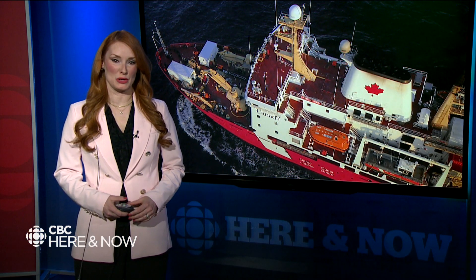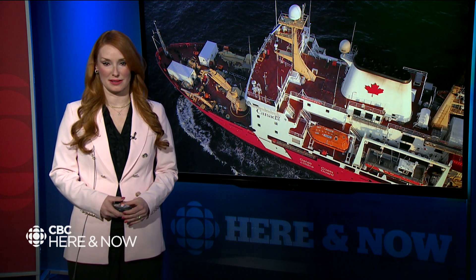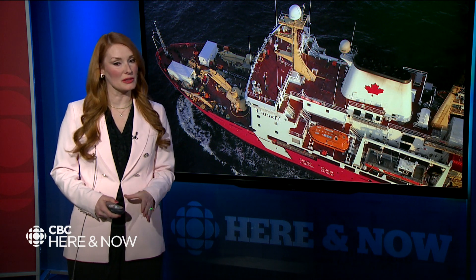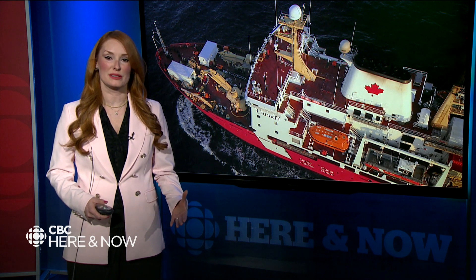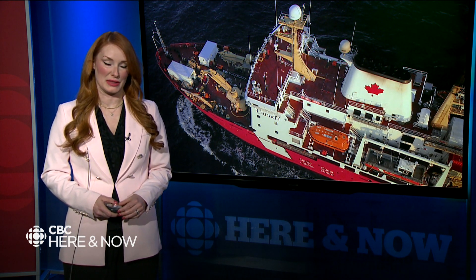This week we're hearing about ocean science work on board Coast Guard ship Amundsen. Some researchers are interested in fish and sea life, but for others it's all about what's under the ocean itself — they're looking to make new discoveries in the seabed. Here's Land and Sea's host Jane Eady with that story.